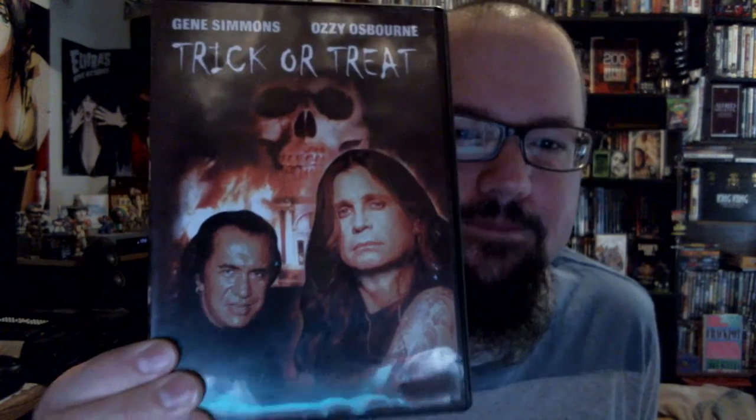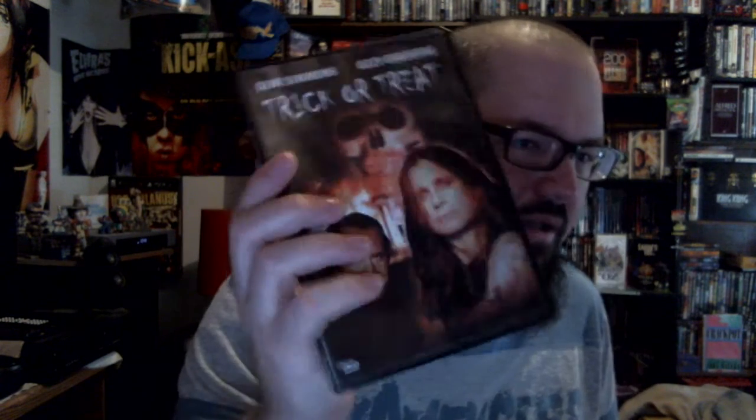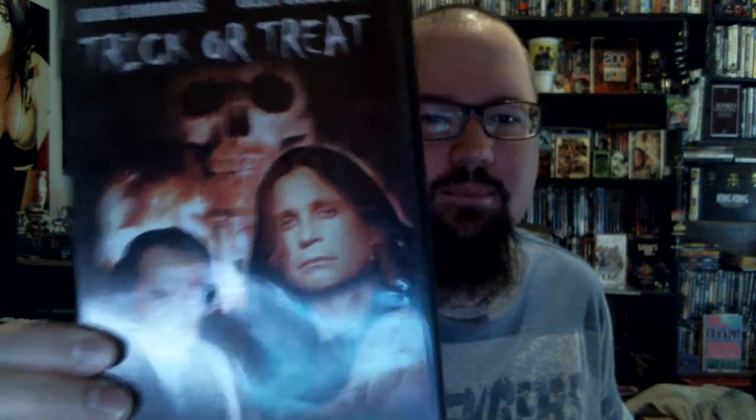Trick or Treat — awesome, so awesome. One of probably my favorite heavy metal related movies, and this really needs a re-release of some sort. A Scream Factory or Kino Lorber — somebody needs to do something with this film.